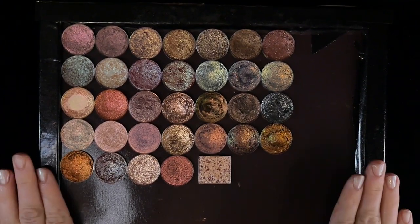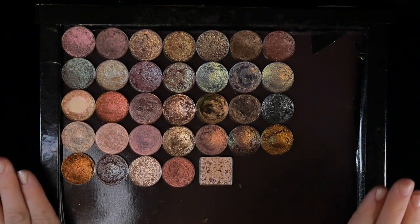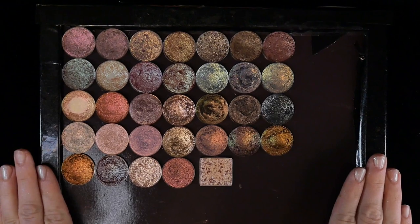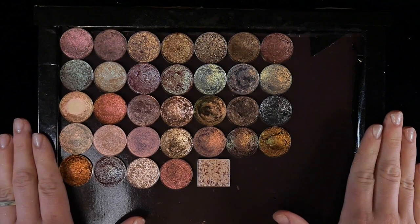This has to be the most highly requested video to date. Today I am doing the Spicy Neutrals video. If you're not familiar with the term Spicy Neutrals, I coined this last year to describe this particular genre of eyeshadow that I am quite fond of.